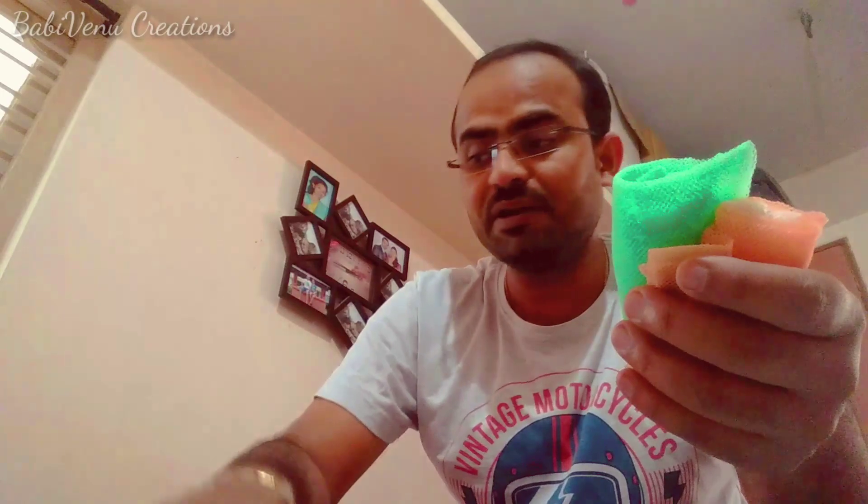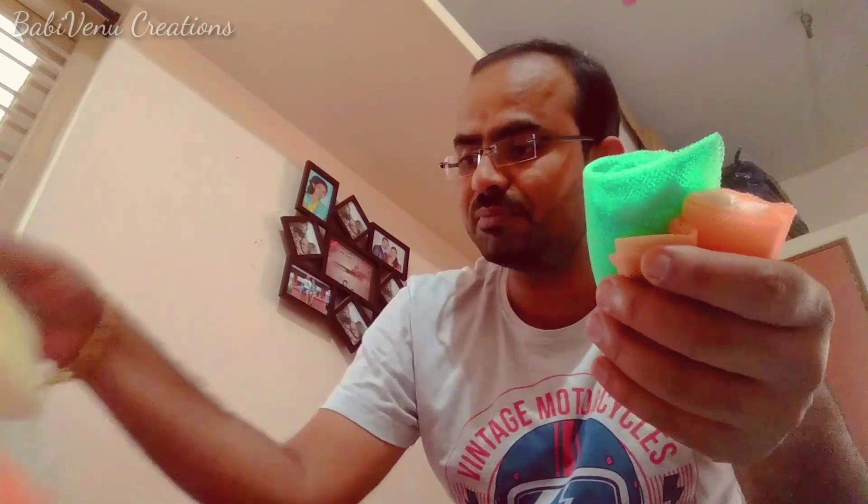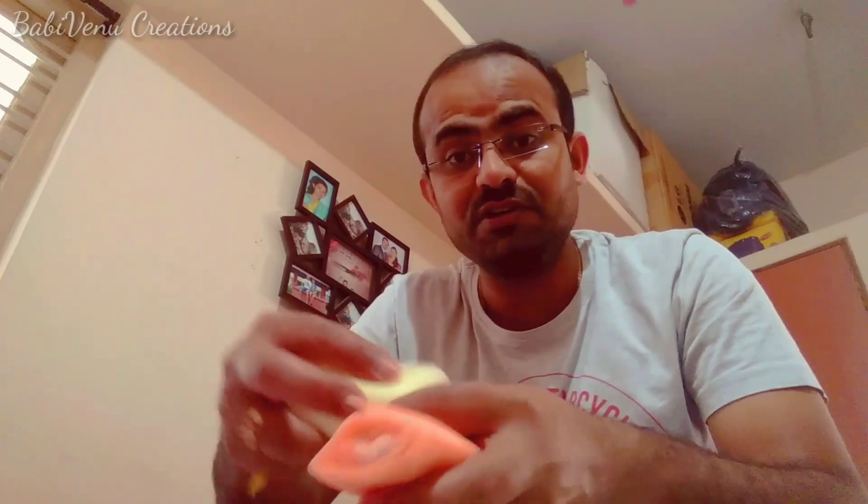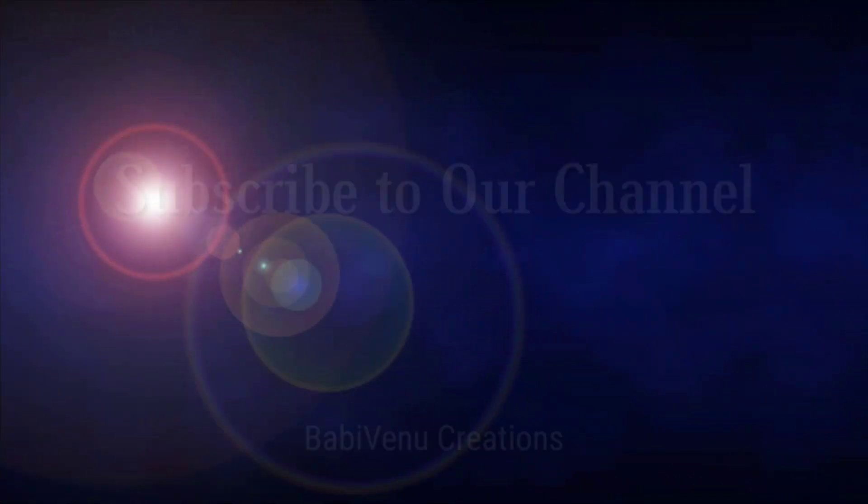Please like, share and subscribe. I hope you enjoyed this video. Thank you. Bye.